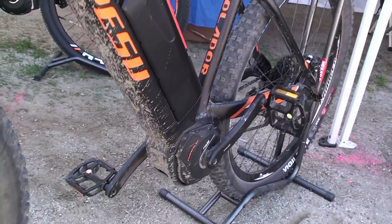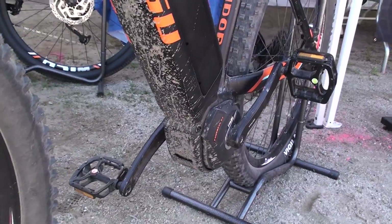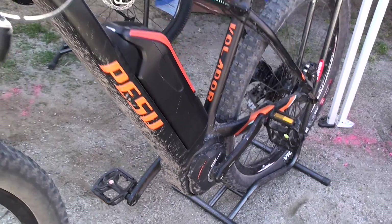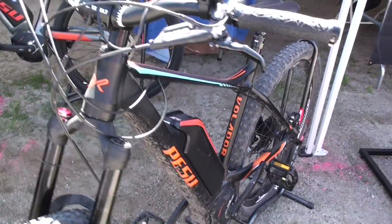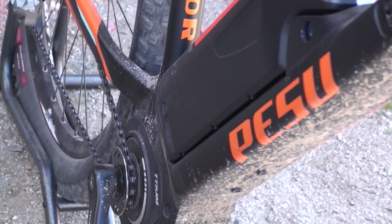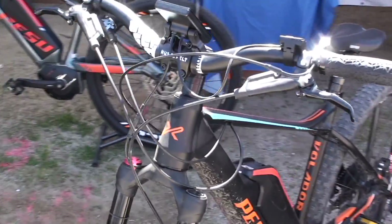This one delivers 110 Newton meters of torque, which is pretty high compared to a lot of the ones out there — about 30 to almost 40 Newton meters more than some of the other top-of-the-line models. This is a 350-watt motor. We also have a 250-watt motor, still at 85 Newton meters of torque. So even with our lower mid-level, it's still a lot of power.